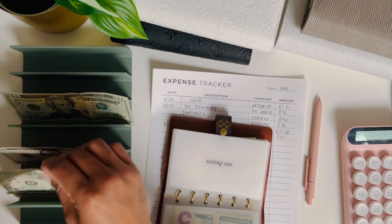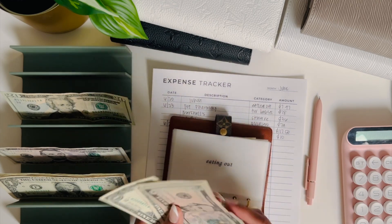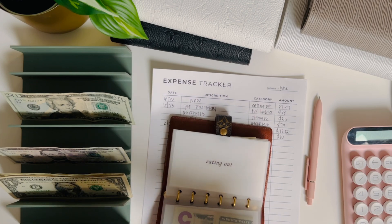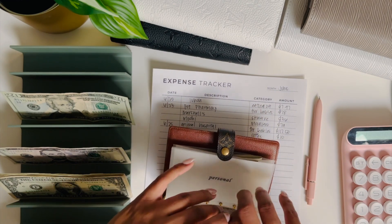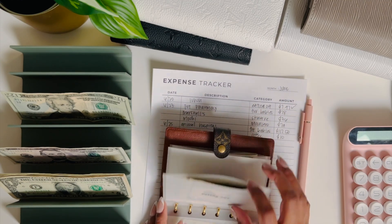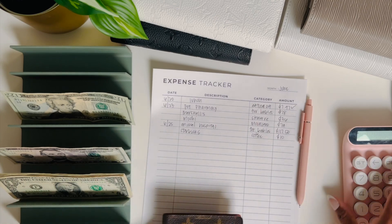I brought back my little wallet here — I get bored of things easily and have to switch them up. I'm going to check this off, and I think that is it for my cash wallet. Everything else is going to be for my sinking funds.